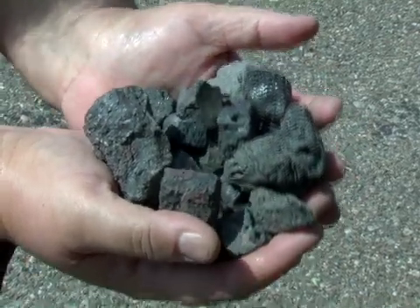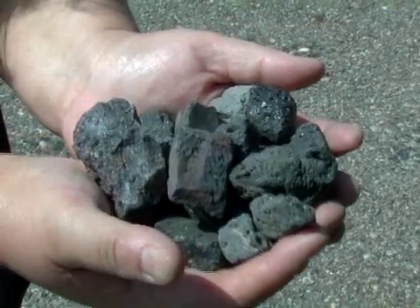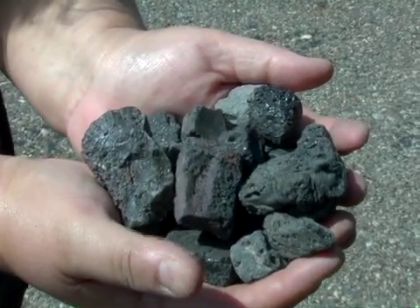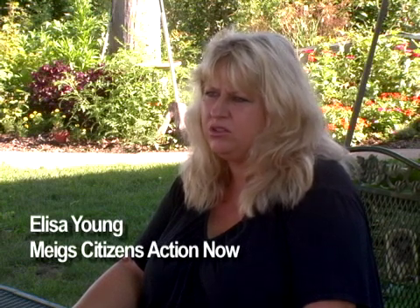Coal ash is the combustion waste that's left after they burn the coal, and it's got a lot of heavy metals in it. Arsenic is one that's really problematic — they're finding a lot of arsenic concentrations coming off the coal sites and where they've stacked the stuff up.